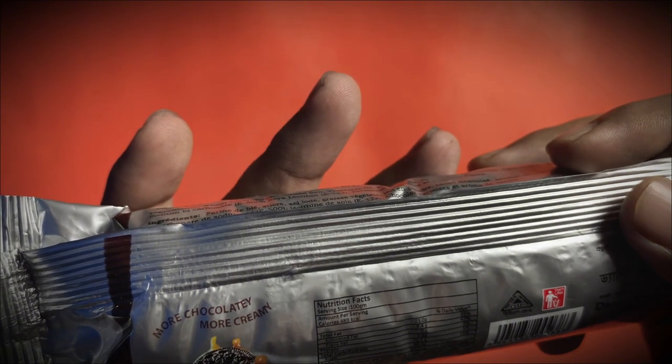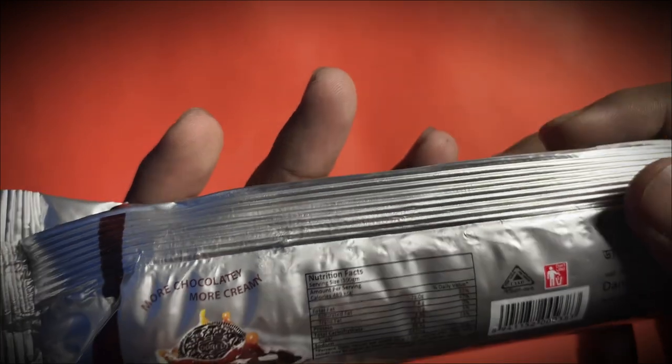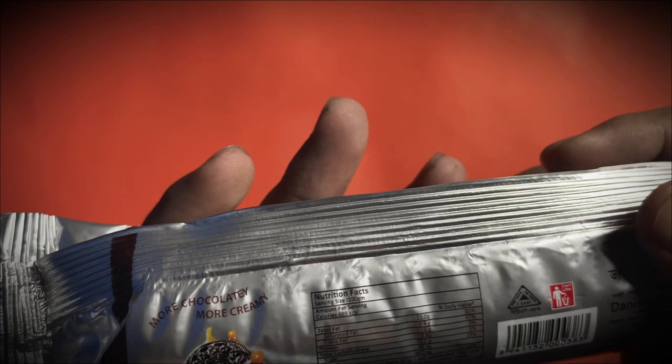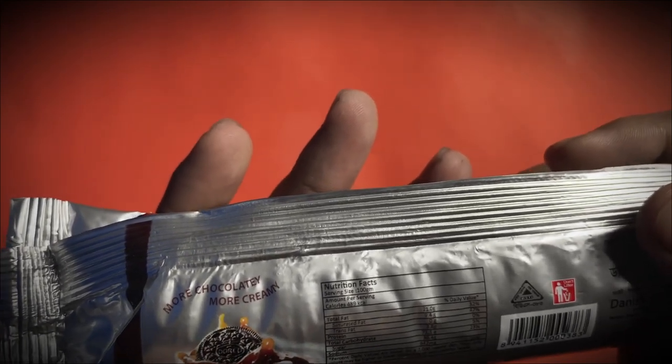Serving size: 100 grams. Amount per serving: calories 489 kilocalories. Total fat: 21 grams, 32 percent.